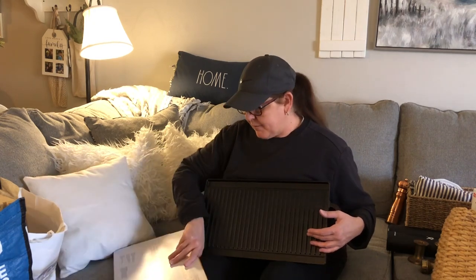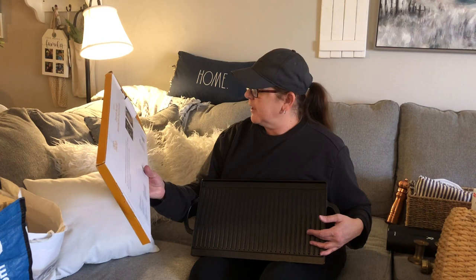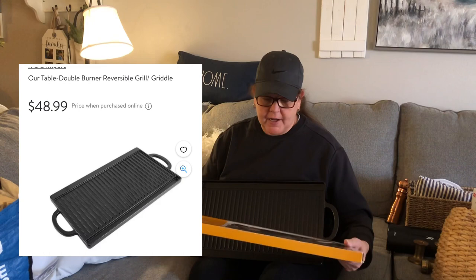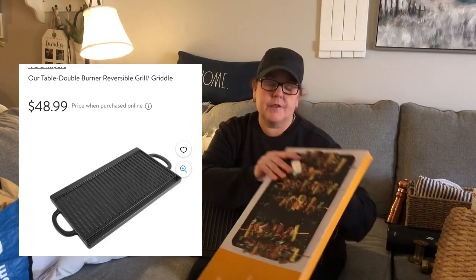It still had the plastic wrap on it — never been opened, brand new. It originally came from Bed Bath and Beyond. I paid $9.31. For something like this brand new, I thought that was a really good deal. I went back a couple days later and saw two used ones going for about the same price, which is crazy. I'm glad I got mine new.